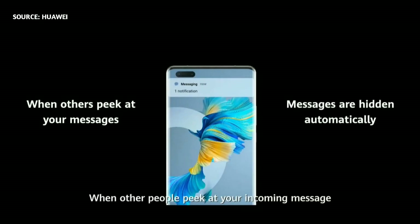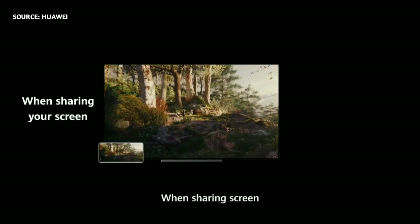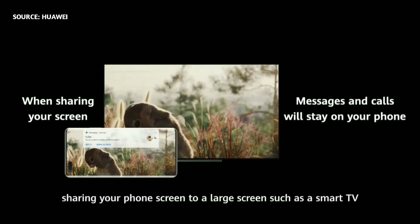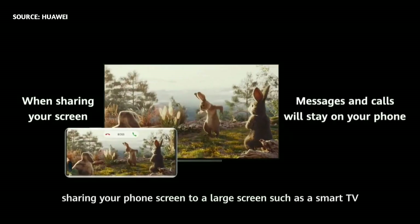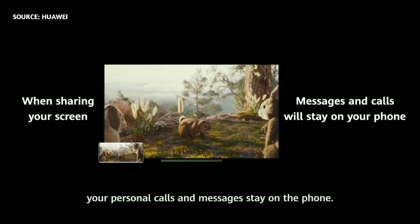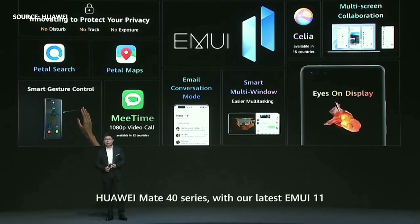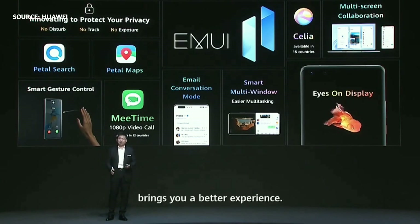When other people peek at your messages, your phone will identify that and hide your messages automatically. When you're sharing your smartphone screen to a smart TV or large screen, your personal phone calls or personal message information stays on your phone. Ladies and gentlemen, the Huawei Mate 40 series with EMUI 11 brings you a better experience.